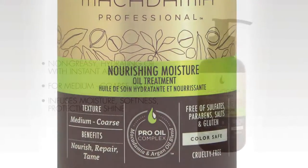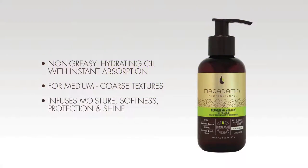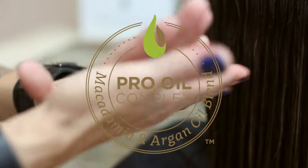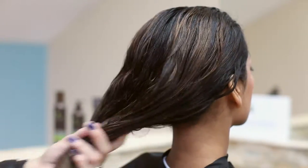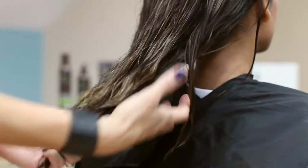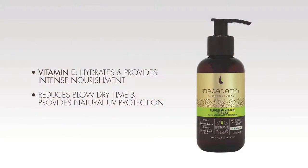The Nourishing Moisture Oil Treatment, infused with the Macadamia and Argan Pro Oil Complex Blend, is a non-greasy hydrating oil that instantly absorbs into the hair and scalp, infusing moisture, softness, protection, and shine. It contains vitamin E which hydrates and provides intense nourishment, leaving medium to coarse hair textures defrizzed and ultra smooth. It also reduces blow-dry time and provides natural UV protection.